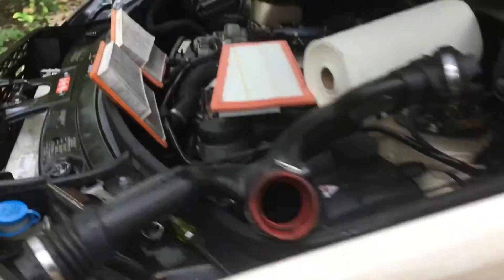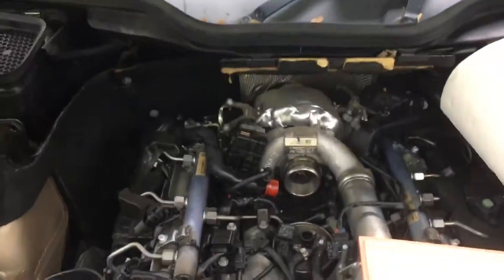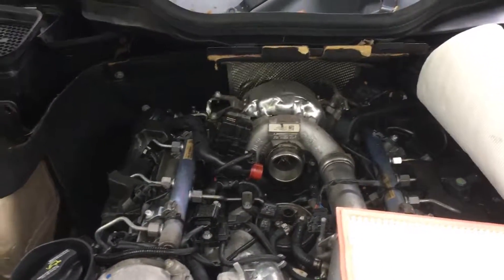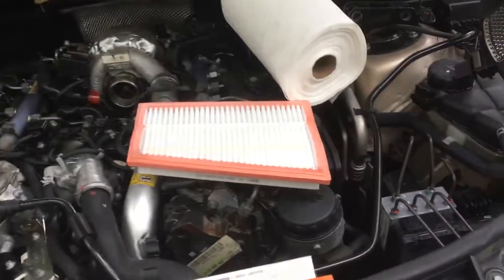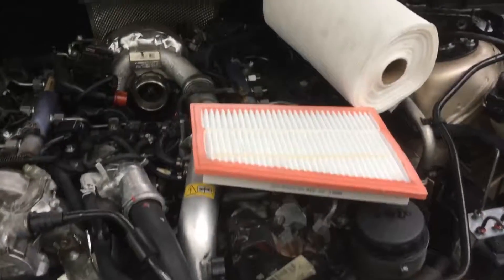Today I decided it was time to change the filters. We've had it about three weeks, something along those lines. I'm not too unfamiliar with this engine — we have a 2007 Jeep Grand Cherokee and it has the same engine, the OM648. So I decided, as you can see, that I wanted to change the filters.